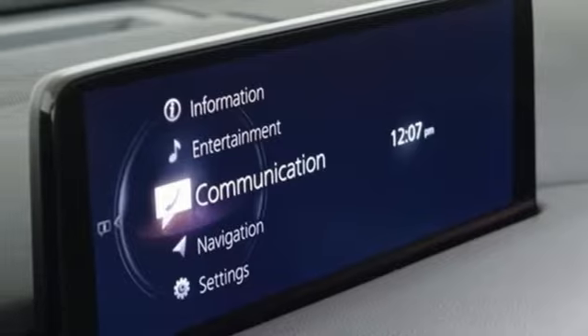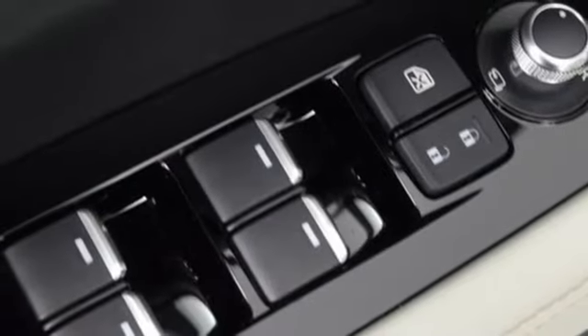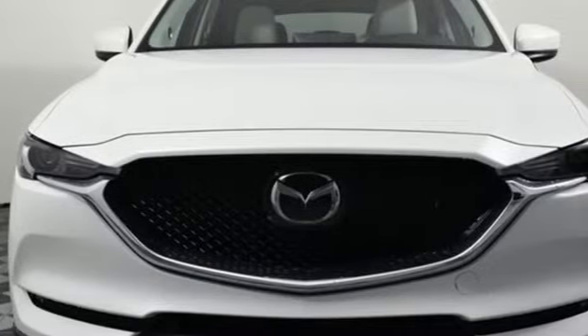Wi-Fi hotspot, external memory control, express open sliding and tilting sunroof, remote engine start smart device, and LED low and high beam headlights.